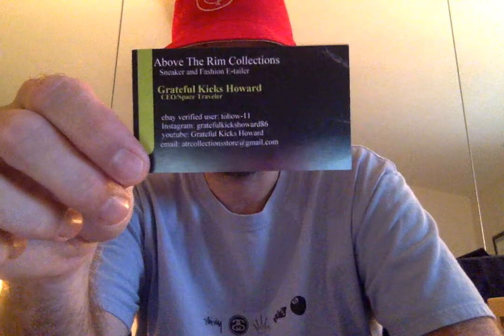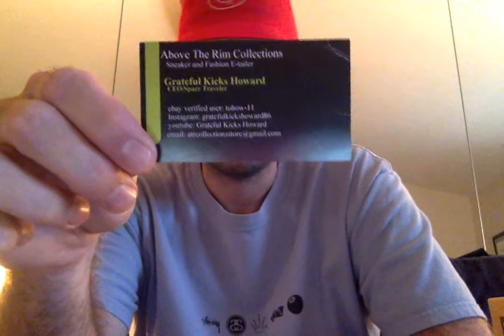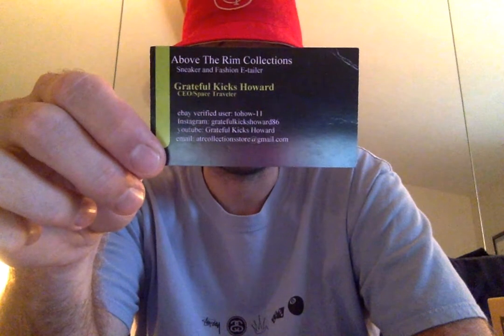If you look on there: YouTube — obviously you're here — Grateful Kicks Howard. You've got my Instagram which is going to be Grateful Kicks Howard 86 or Above the Rim Collections. Check me out there and then you see the eBay.